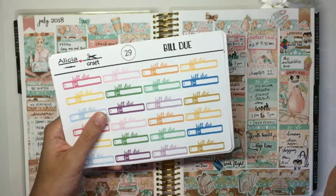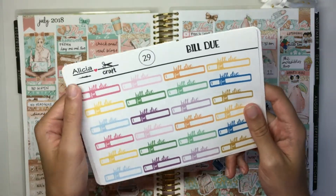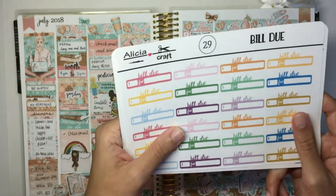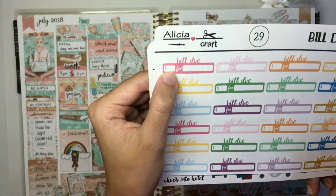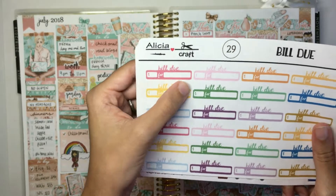Next is the bill due sheet, and this is all functional. It's just your classic bill due stickers in my rainbow color scheme that I use for all of my functional stickers. You just have a space to write the amount, the due date, and then you can write what it's for.